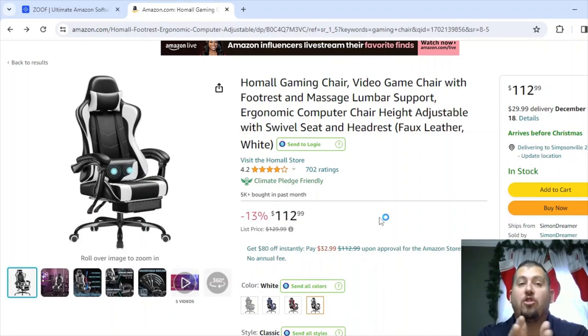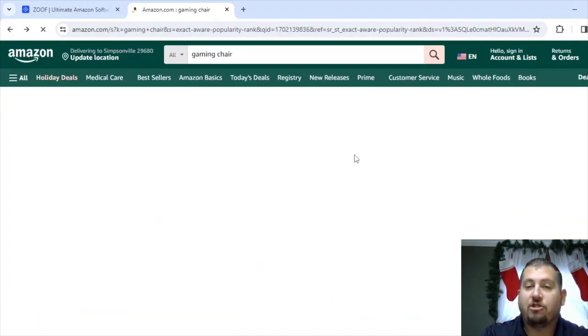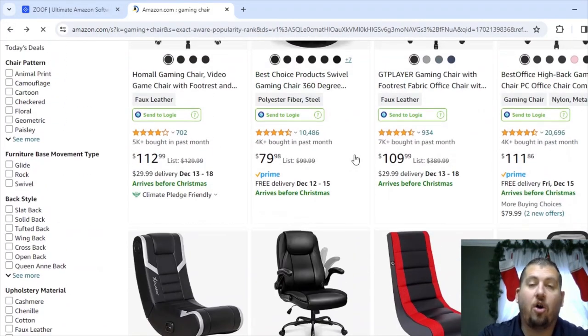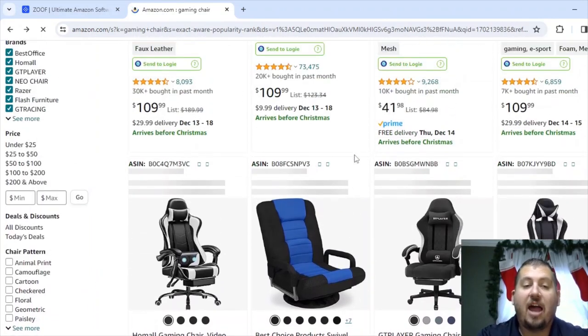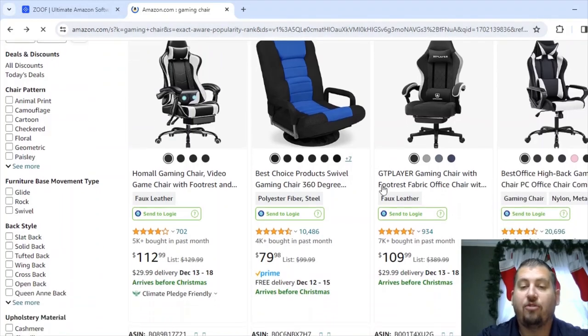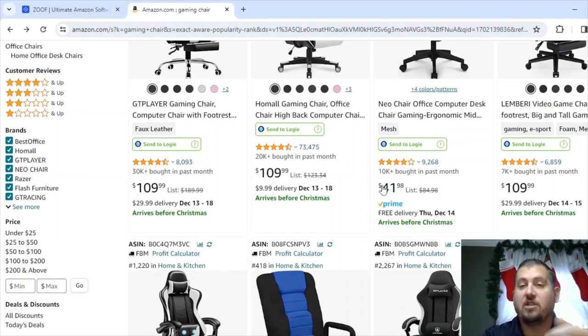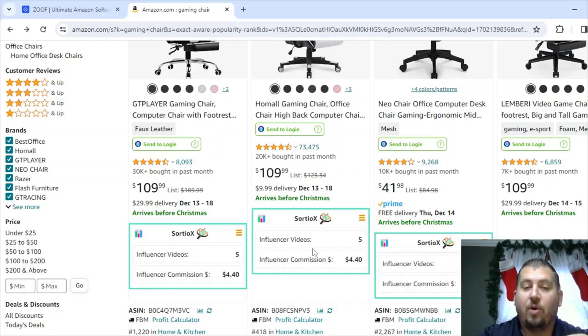I found this in one of the first ones I clicked into. I wouldn't have even thought about gaming chairs without going to Zoof, typing in 'chair,' and seeing what's at the top — then using Sordio X to look through those results. Now I'm going to go back to the search page. Sordio X loads right onto the search page, so I typically right-click and open items in new tabs, because then Sordio X has to reload on the search page when you come back.